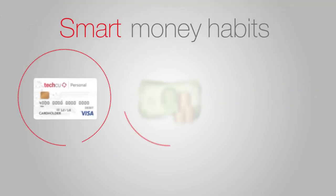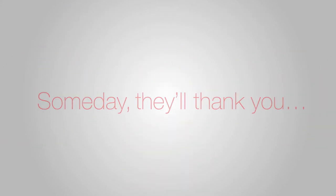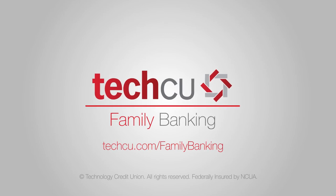Instilling a solid foundation of smart money habits for your child will give you a peace of mind, and someday they'll thank you. To learn more, visit TechCU.com forward slash family banking.